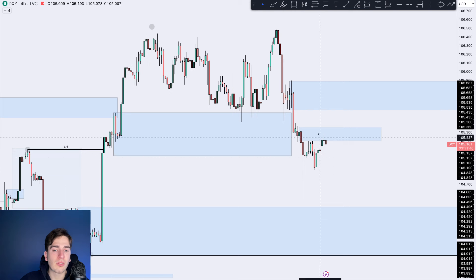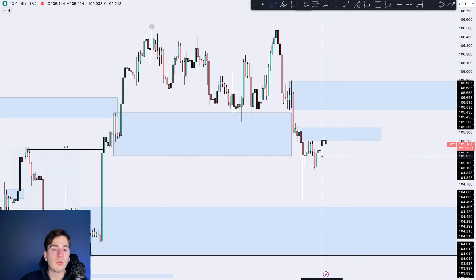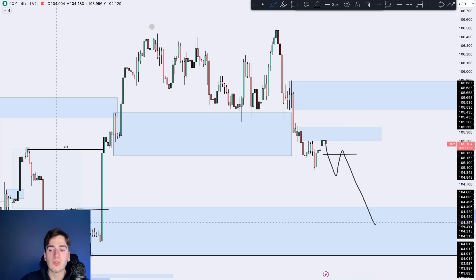That is also our fractal low, by the way. So that 15-minute low is also the fractal low over here. So if that low goes, then a lot more probability that we're going to be moving downwards into that area of demand over here.